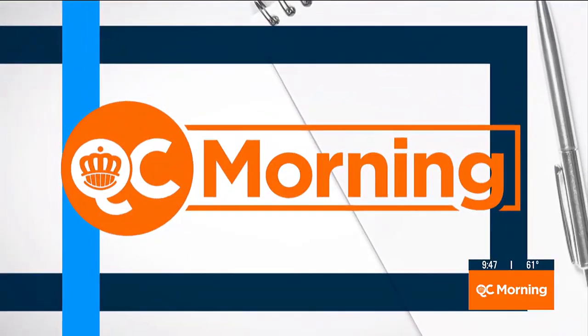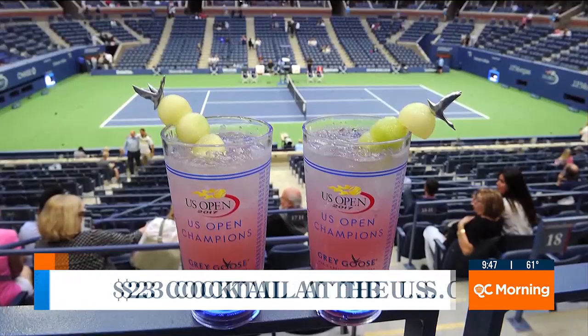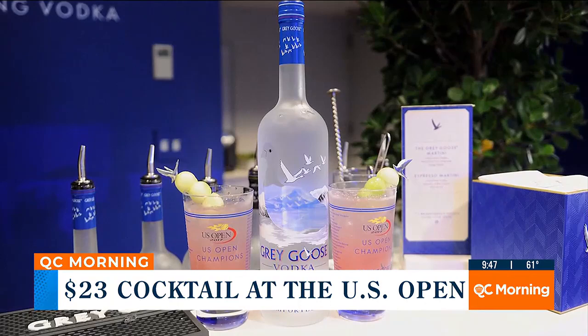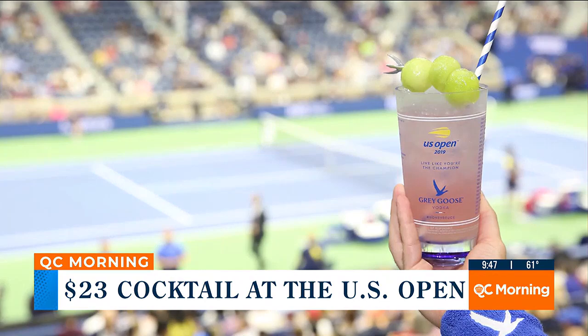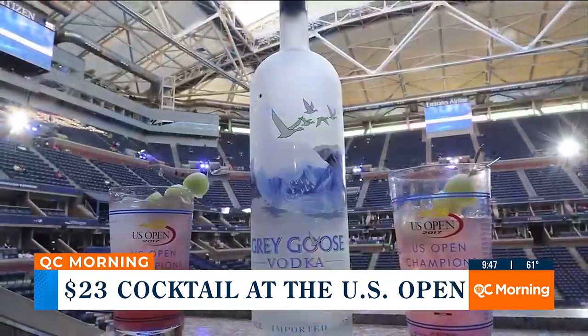If you were watching QC at 3 yesterday, we told you about this drink that's selling for $23, just for one, at the U.S. Open. It's called the Honeydews. It's the signature drink of the tournament. Last year, more than 460,000 drinks were sold, totaling more than $10 million. And officials are expecting to sell even more this year.